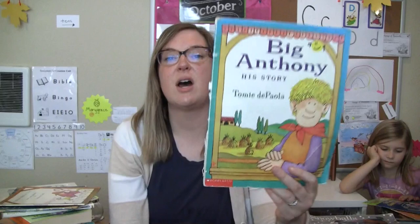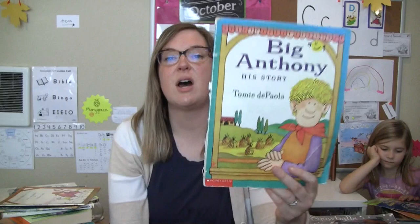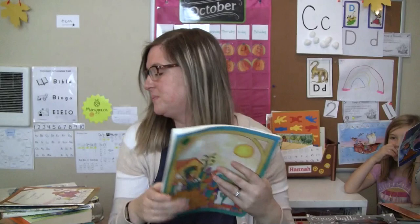Another Tomie DePaola — Big Anthony. This is a story leading up to when he goes and sees Strega Nona, which I had not found yet. I'm hoping to find it soon — I remember really liking it as a little girl.